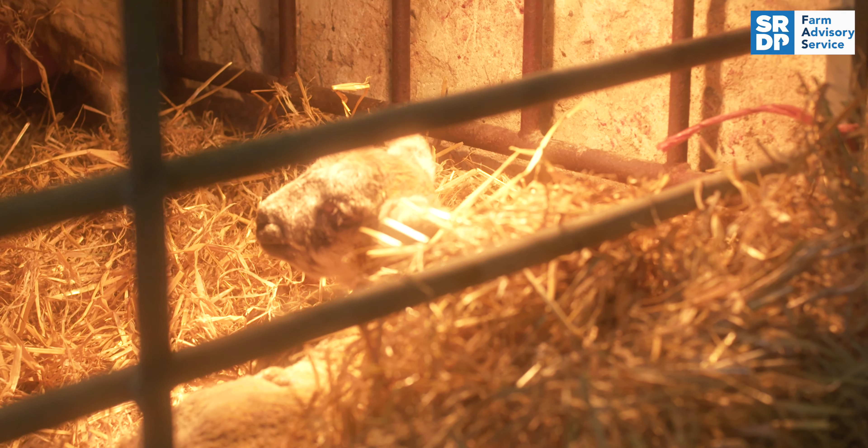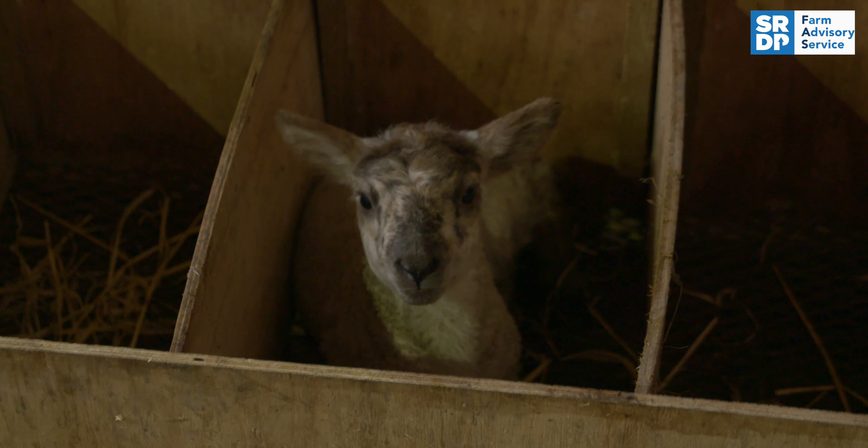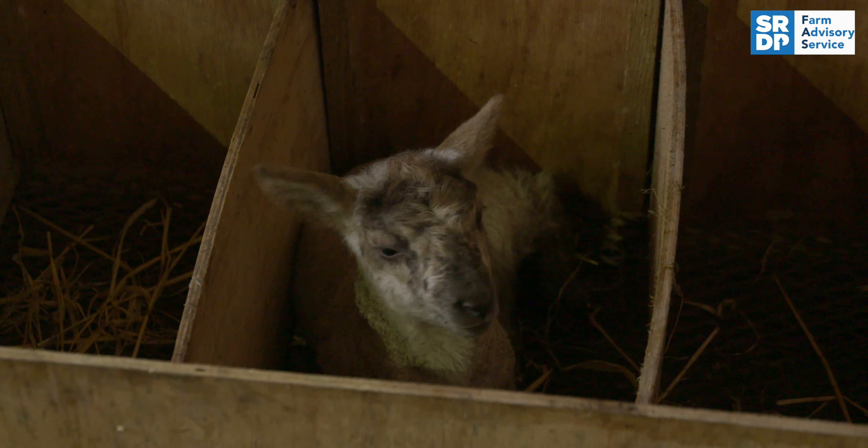Once you've given the injection, it's now safe to start warming the lamb up. You can do that using a heat lamp, or a warming box if you've got one is ideal, just as you normally would with any other cold lamb.